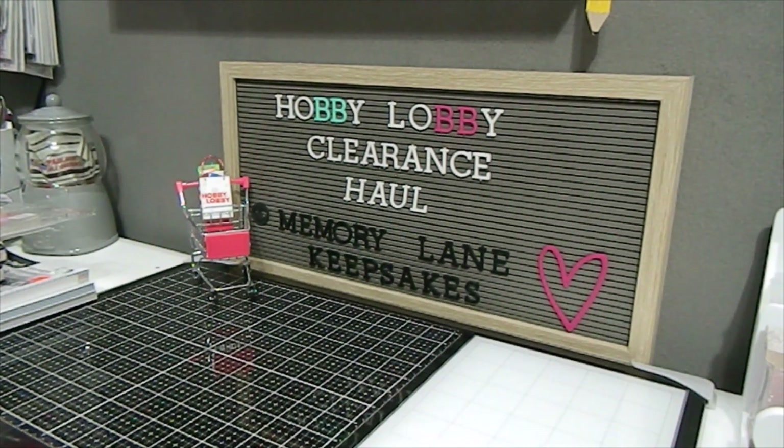I'm going to start with the biggest item I found at the Hobby Lobby clearance haul. I haven't seen anyone haul this, so I'll be showing it because I don't think a lot of people know about it — it's at the very end of my walkthrough video. So here's the biggest item I found.